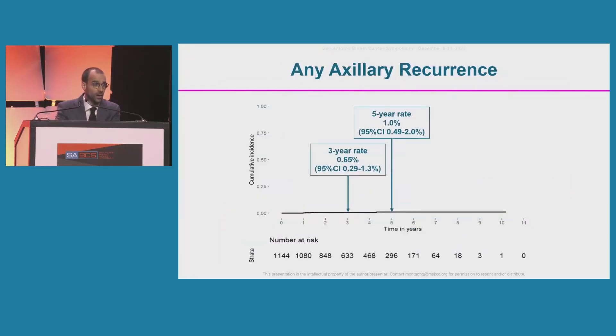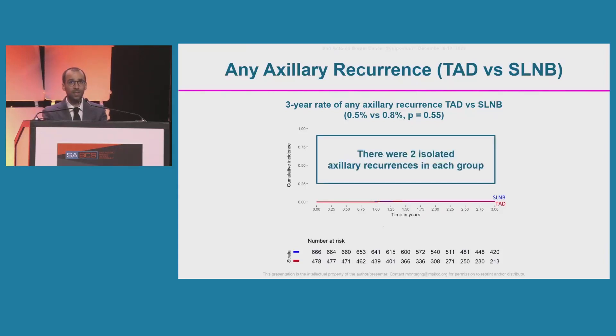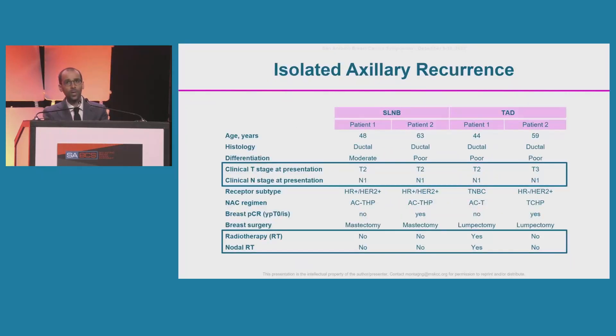The three- and five-year rates of any axillary recurrence were low at 0.65% and 1% respectively. The curves overlapped, with no statistical difference between groups at three years: 0.5% versus 0.8%. Over the study period, there were only four isolated axillary recurrences — two in each group — all in patients with N1 disease at presentation. Three had HER2-positive disease, one had triple-negative, and only one of the four had received nodal radiation.